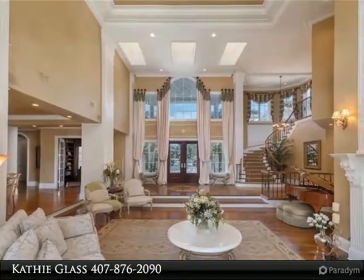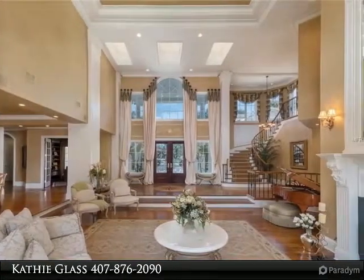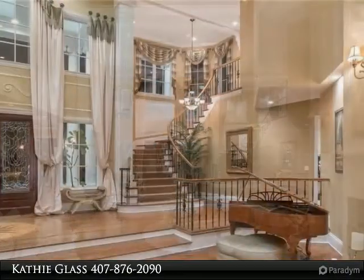The first floor master suite features a luxurious sitting room with French doors that open to the pool, private gazebo and beautiful gardens.